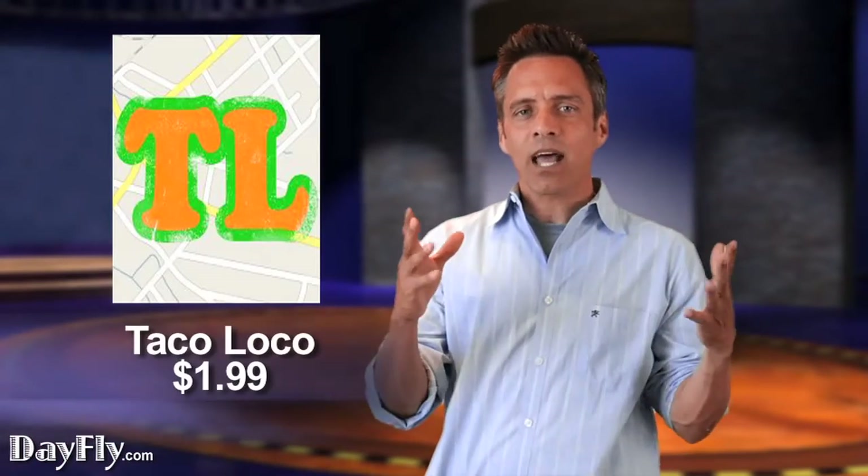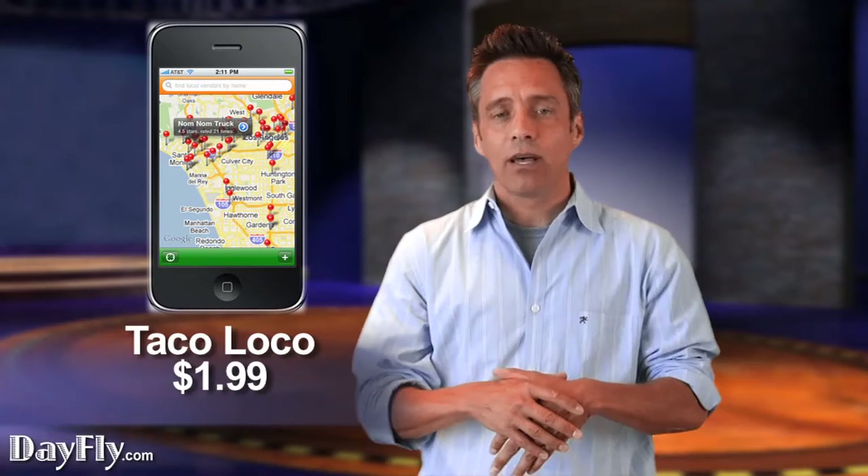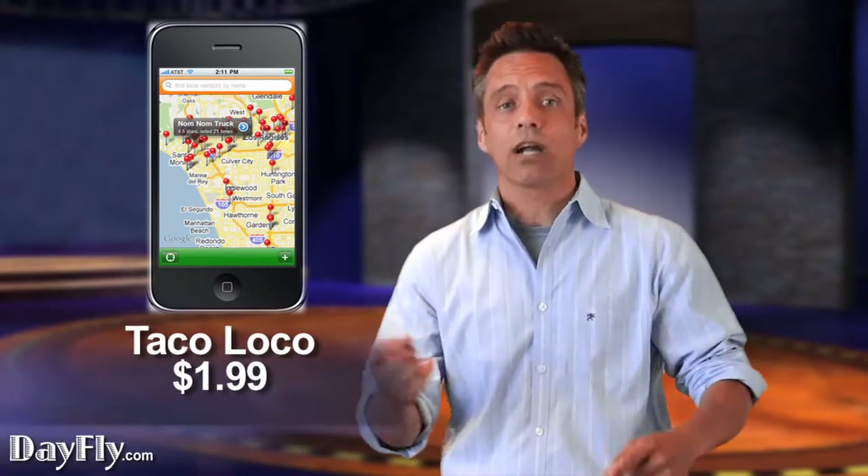Taco Loco is a $1.99 app, which is fantastic. It helps you locate all those taco trucks around the city. And we all know that those trucks have the best tasting, most authentic Mexican food, but they're nearly impossible to find — unless, of course, you're going to get in your car and drive around in traffic looking for it.